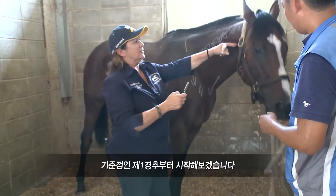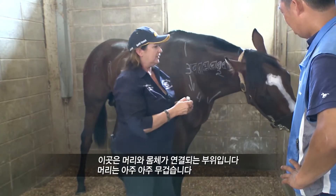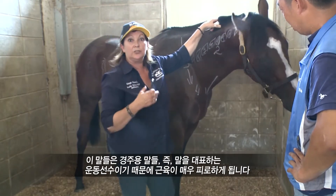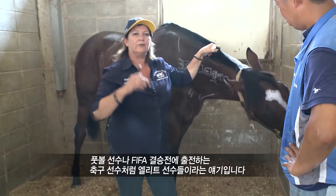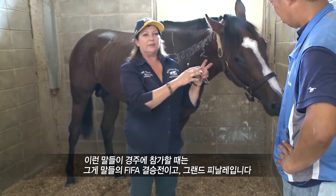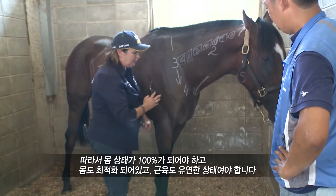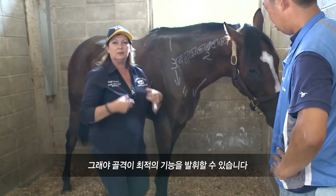The standard points we start with are at the Atlas, where the head joins the body. Their head is very, very heavy, and there are seven bones in the neck — they go from here to here, and they're supported by quite large muscles which get very tired. These racehorses are equine athletes — they're elite athletes, just like a football player going into a FIFA final. When these horses go to the races, that's their grand final. They have to be 100% body tuned, body fit, muscles supple, so that their skeleton can work to its optimum.